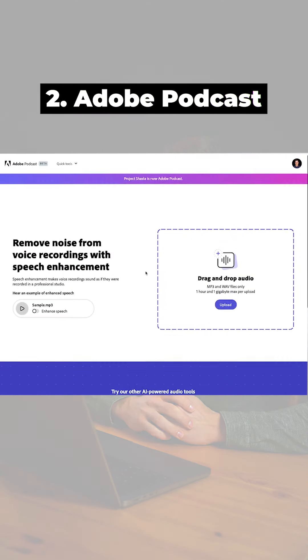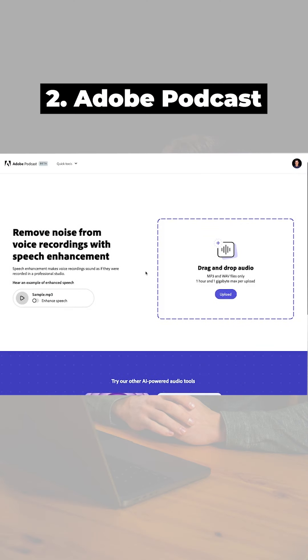The next one is Adobe Podcast. It is a noise removing and voice enhancement tool.